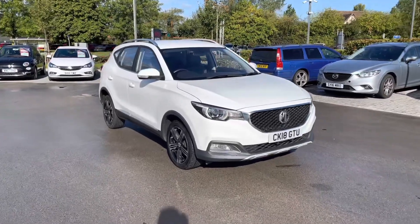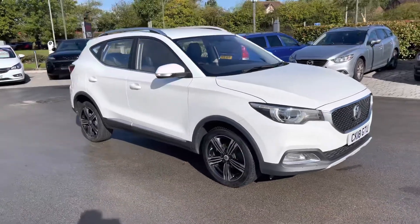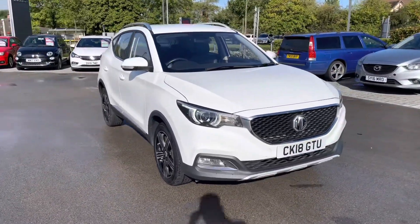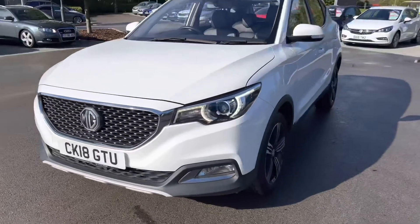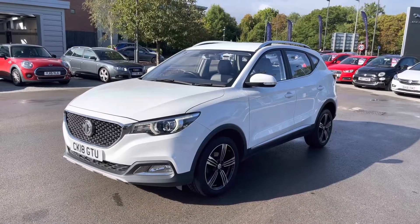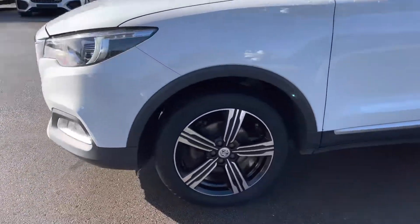Hello and welcome, Greg here from Motor Match Crew. Today I want to bring your attention to this latest rival in the form of this MG ZS SUV. This pilot example is the ZS Exclusive, the range-topping model finished in white. Key equipment highlights include automatic projection headlights with signature LED daytime running lights. As a Motor Match vehicle, it will benefit from a minimum 30-day, 1,000-mile warranty, so you can buy it today with complete peace of mind.